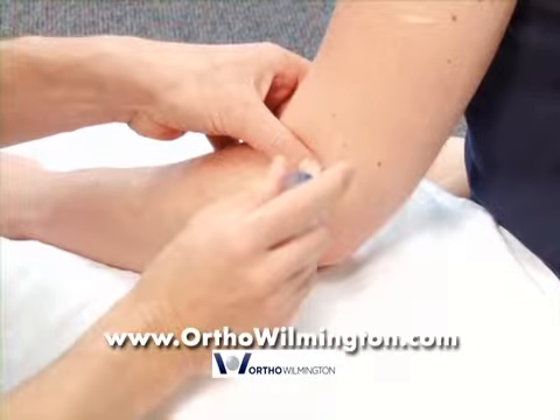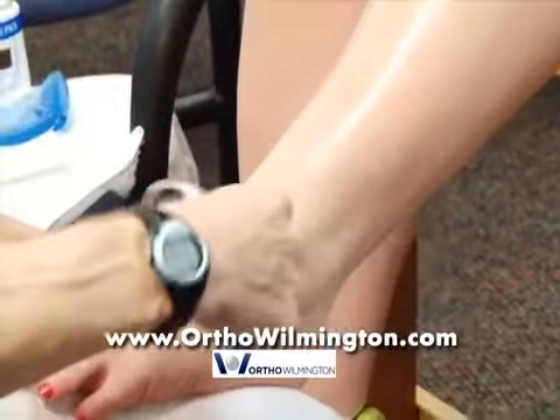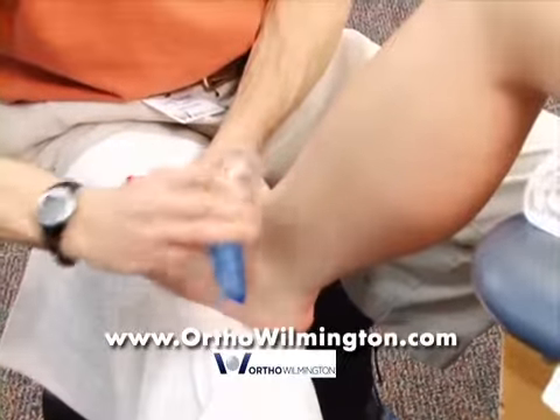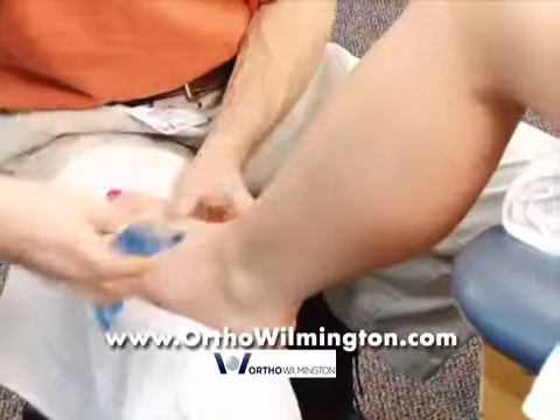What's the benefit of somebody seeking ASTEM as treatment? One of the biggest benefits is it's a pretty quick process. We'll see patients generally a couple of times a week over a short period of time, and patients will notice benefits usually within the first three or four treatments.